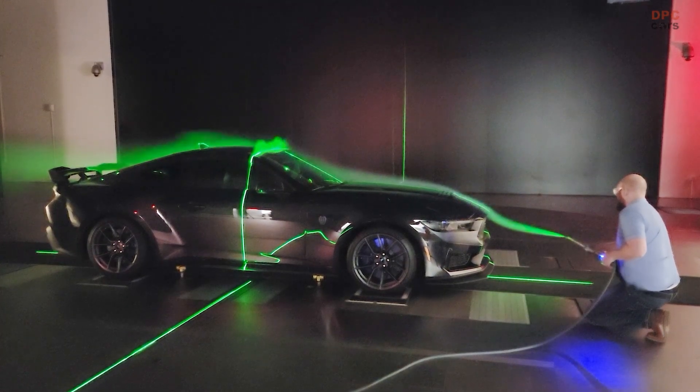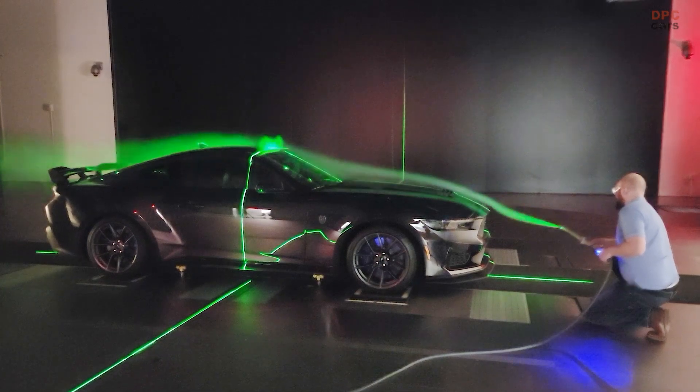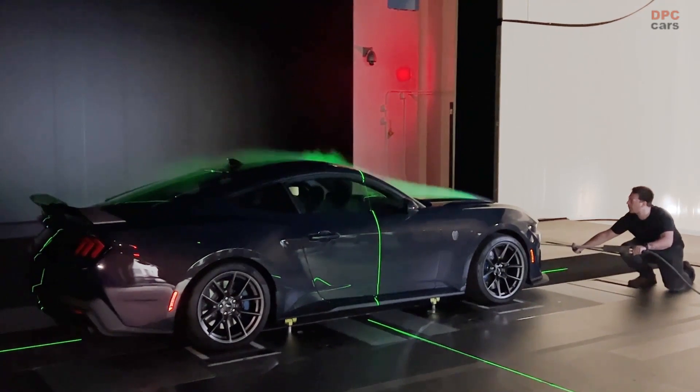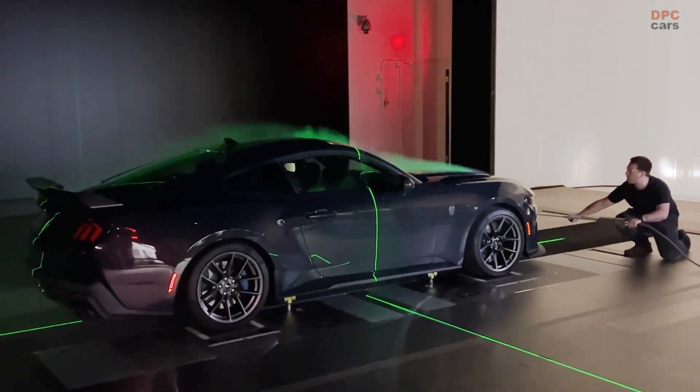Capable of simulating wind and road surface speeds of 200 miles per hour, the rolling road wind tunnel supports testing for efficient and performance-driven vehicles across the Ford lineup, including the next generation of Ford electric, hybrid, and gas vehicles.